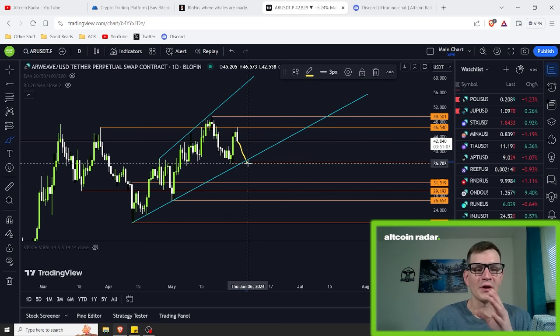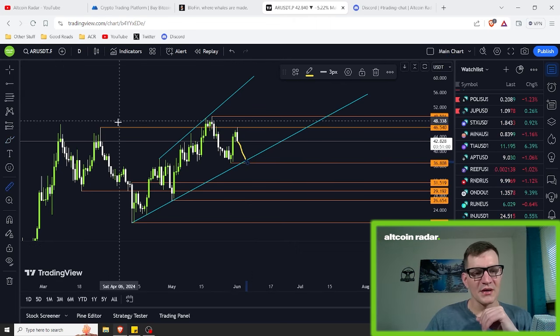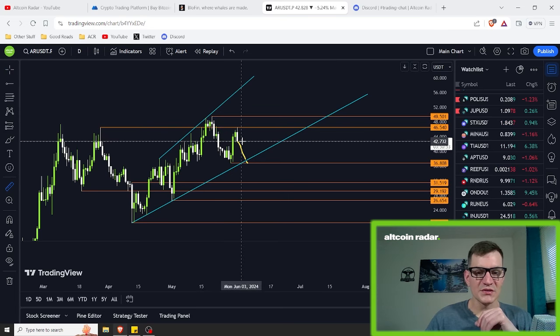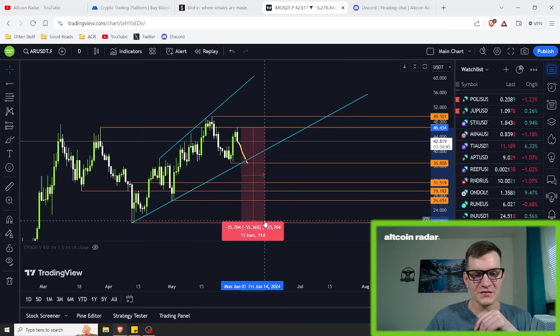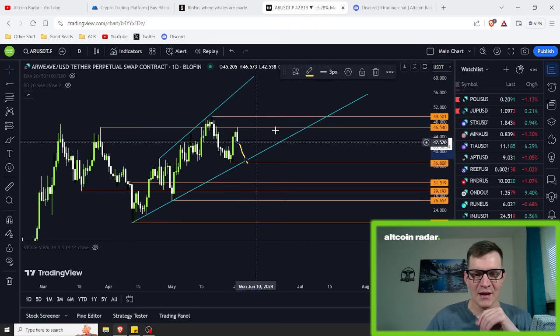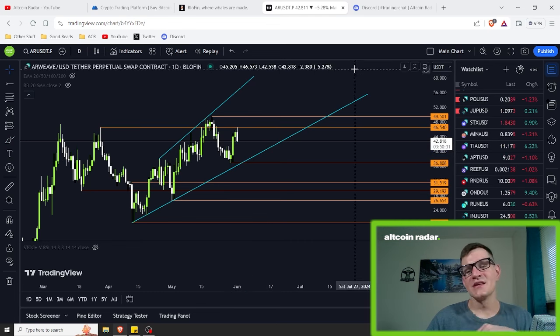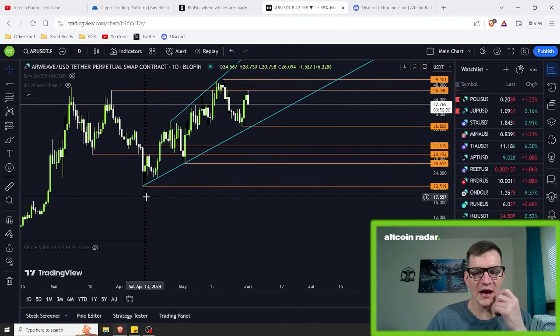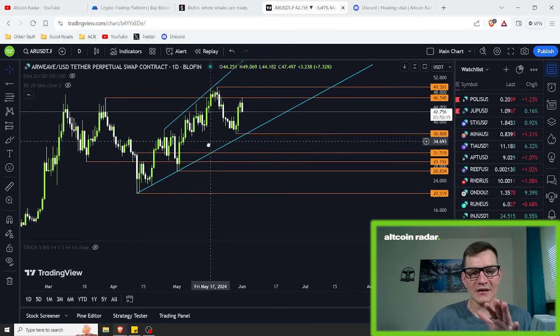Nothing ever goes straight up forever. If we do end up dropping, I would assume it would be a drop somewhere within the range of about 55% — similar to what we had before. If that happens and we drop that far, we could end up dropping all the way down to this $20.51 area once again. I'm not saying this is going to happen — this is the bearish scenario. As far as going lower than this, I don't see that happening, especially with how much momentum is currently in Arweave. I do not see it ever going past $20.52, at least not anytime soon.